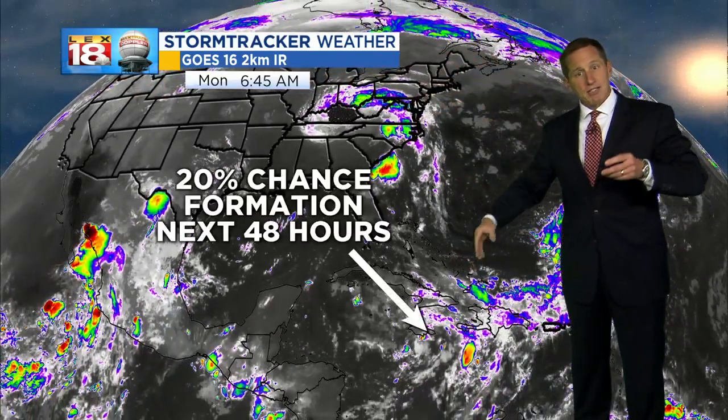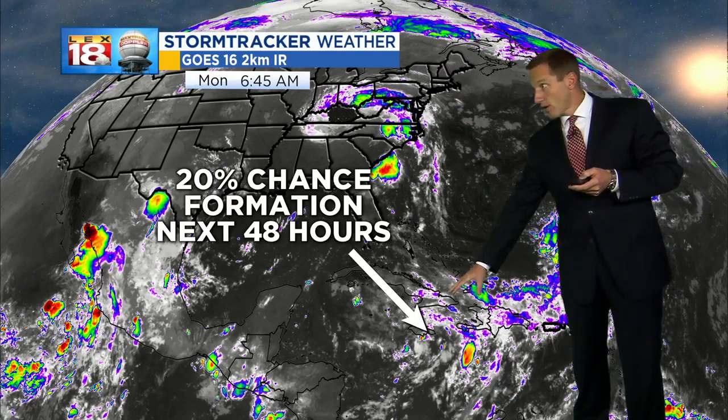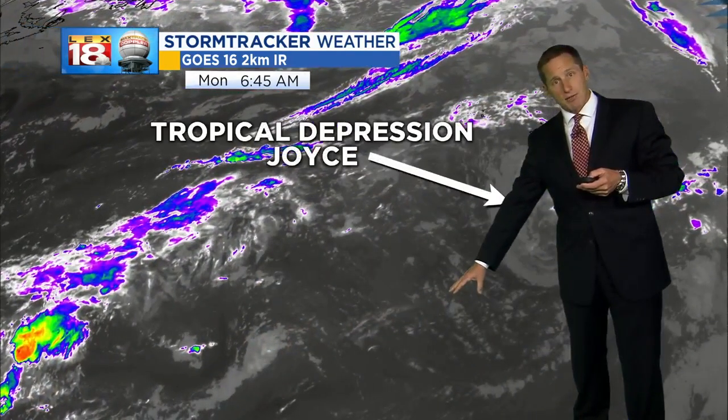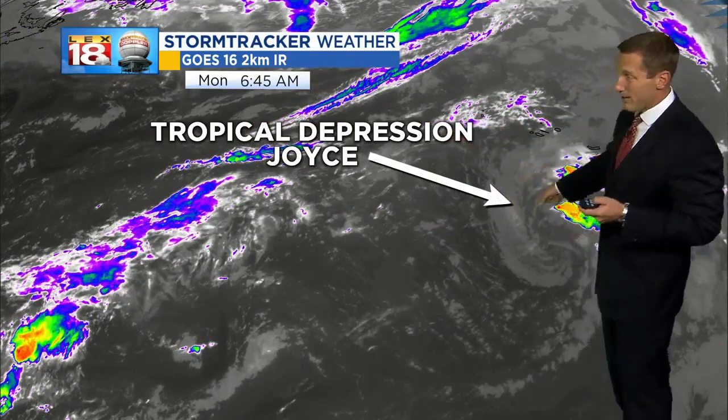Now in the tropics, things have really simmered down. There's a batch of showers and storms down around Jamaica — they're watching for some formation. Tropical Depression Joyce is the only other player out there, and it's way out in the Atlantic.